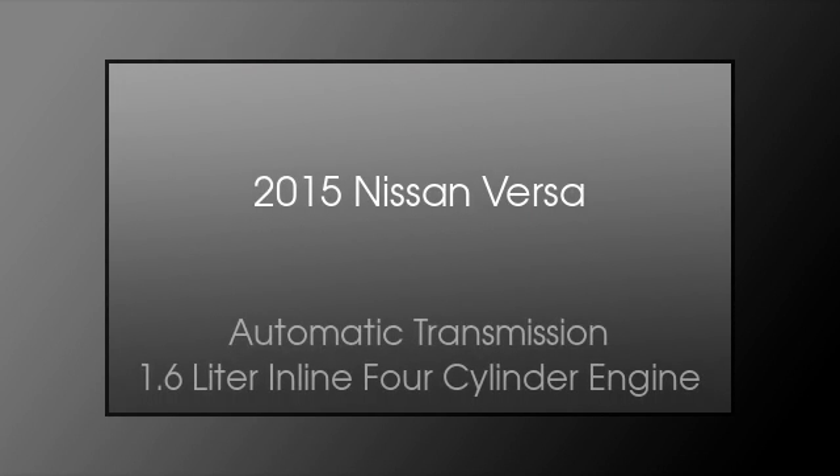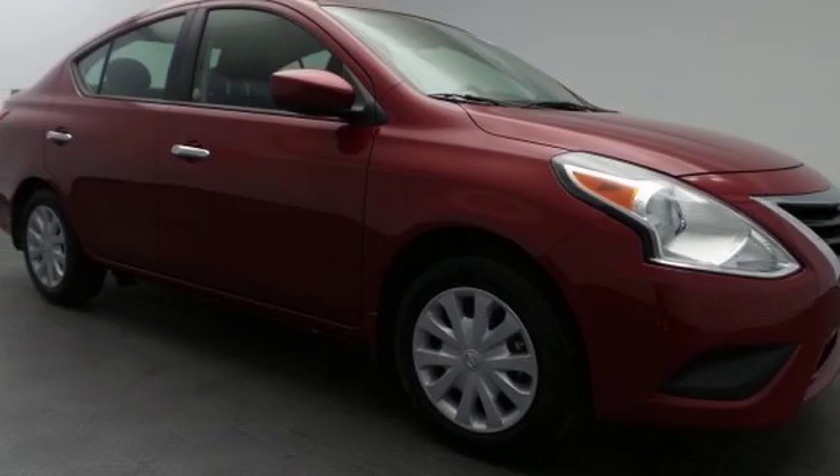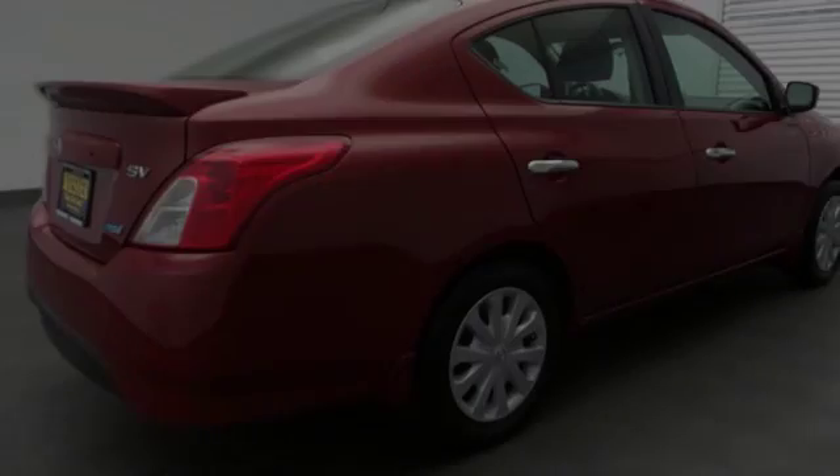This is a 2015 Nissan Versa. This compact has an automatic transmission and a 1.6 liter inline four-cylinder engine.